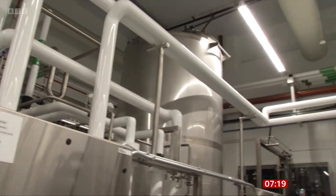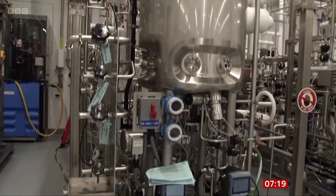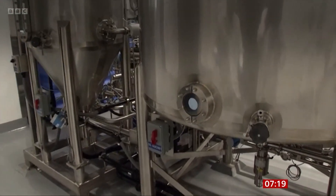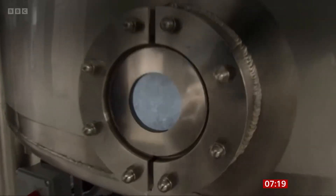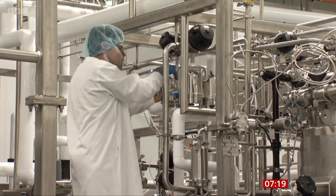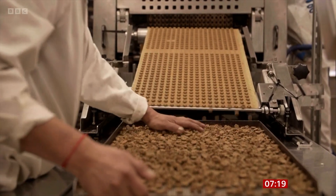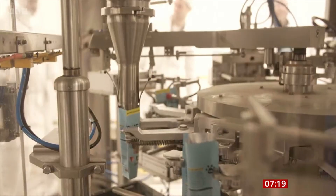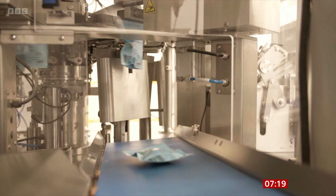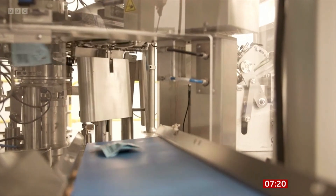Cultivated meat is meat grown from animal cells in bioreactors — big fermentation tanks a bit like this. No animals die in the process, but the paste that's produced is chemically at least identical to meat. The manufacturer of the meat in these chicken-based doggy snacks says the process uses 65% less land and involves half the carbon dioxide emissions of traditional meat.